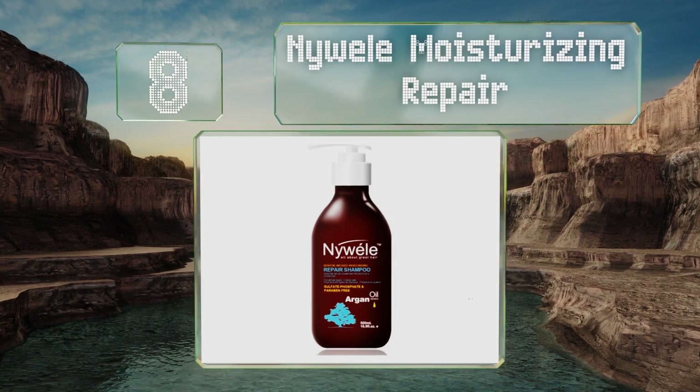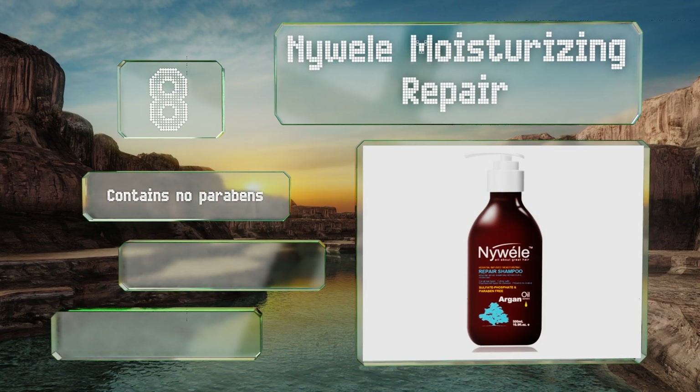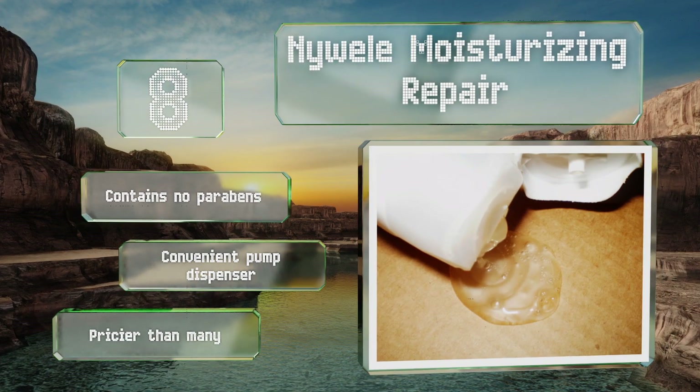Coming in at number 8 on our list, Nywheel Moisturizing Repair includes a combination of argan oil and keratin to strengthen hair as it enhances body and shine. Vitamin E and omega fatty acids add even more nutrients for smooth, healthy results from the roots on up. It contains no parabens and comes in a convenient pump dispenser, however it is pricier than many.